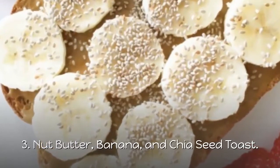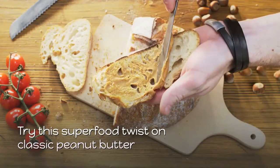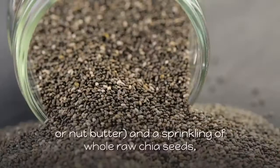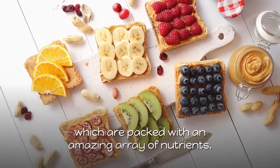3. Nut Butter, Banana, and Chia Seed Toast. Try this superfood twist on classic peanut butter and banana, using sunflower seed butter or your favorite seed or nut butter, and a sprinkling of whole raw chia seeds, which are packed with an amazing array of nutrients.